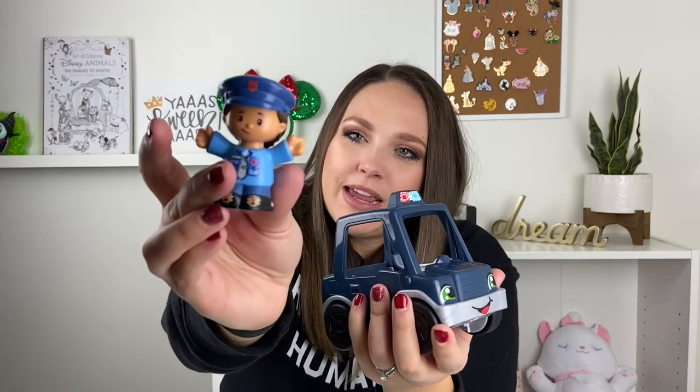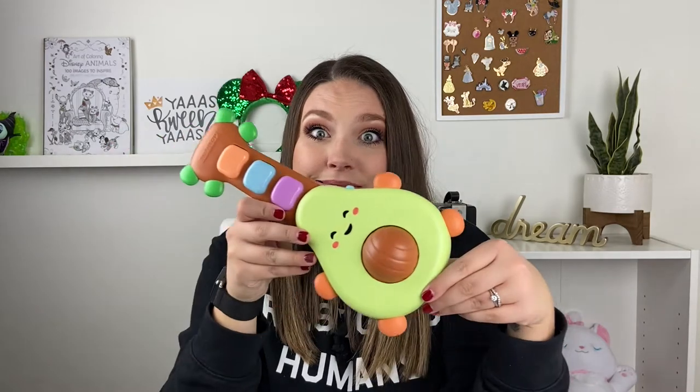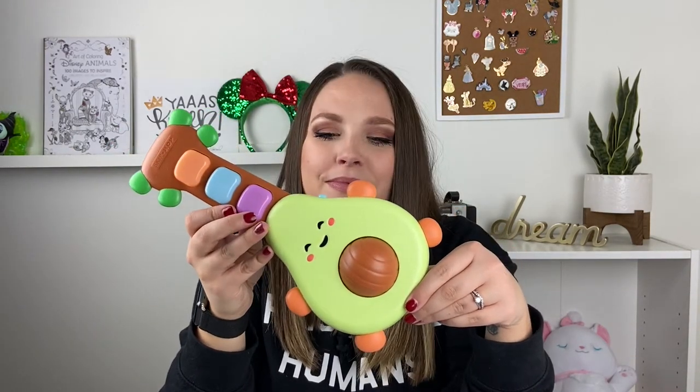Santa also brought this adorable — and kind of obnoxious — avocado music toy. She loves rolling this little avocado. Dylan and I weren't blessed with musical talent, but we both have family members who are, so we're hoping Harper gets at least a little bit. I definitely wanted to get her something musical for Christmas to see if that sparks her interest. I just think it's so cute.